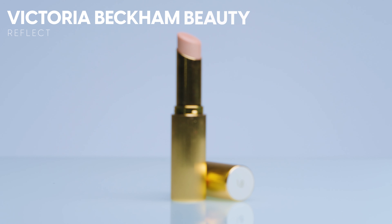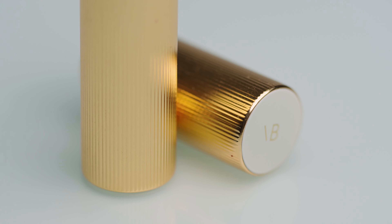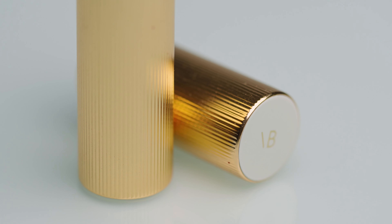To finish off this look, I want to chat about highlighters. I'm using this one by Victoria Beckham — this is their Highlighter Stick in the shade Pearl. Can we just take a minute? How beautiful is this packaging? This is the packaging of my dreams. The formula is really pretty too.